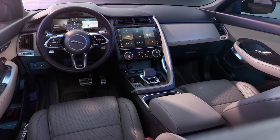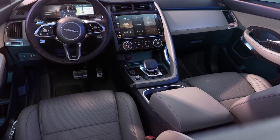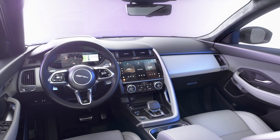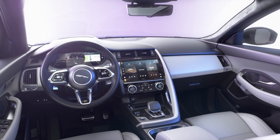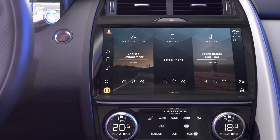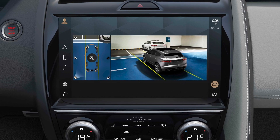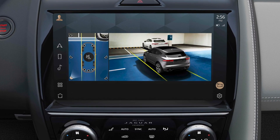Entry-level cars have cruise control, climate control, a heated front windscreen, heated front seats, keyless start, powerfold mirrors, traffic sign recognition and PIVI Pro connected navigation with over-the-air updates as standard. 40-20-40 split-fold rear seats, front and rear parking sensors and a 3D surround camera system for easy parking are also standard fitment on all E-Pace models.